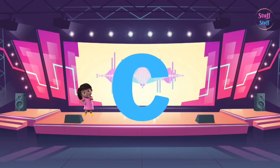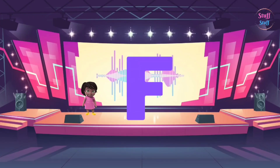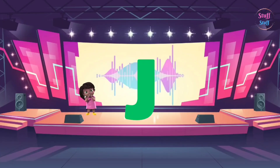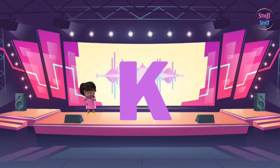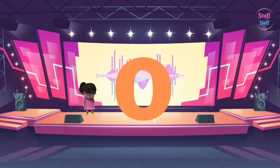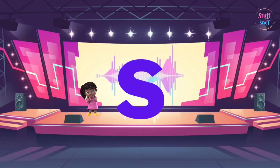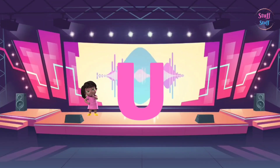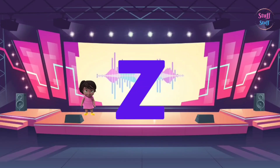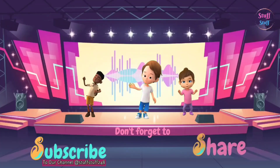B, C, D, E, F, G, H, I, J, K, L, M, M, N, O, P, Q, R, S, T, U, V, W, X, Y, Z. Now you know your ABCs. Next time won't you sing with me.